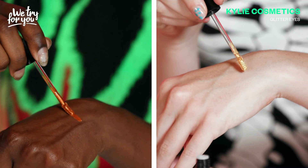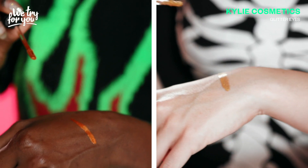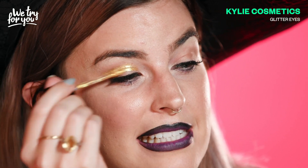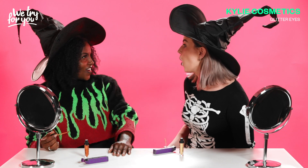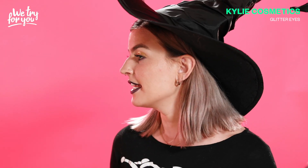Oh my goodness, wow. I feel like I just used a paint marker on my hand. Less is more. That's so nice. That is the pigment I am looking for in my beauty products. It's so beautiful, it's so sparkly. I'm obsessed.